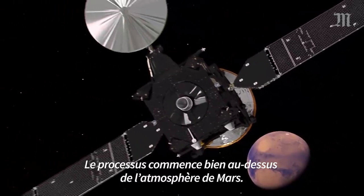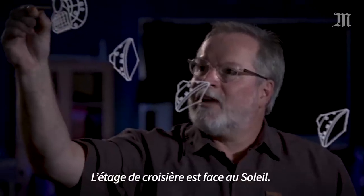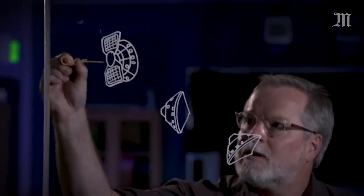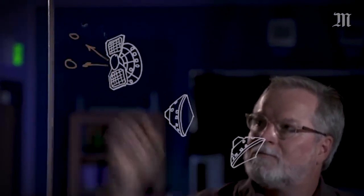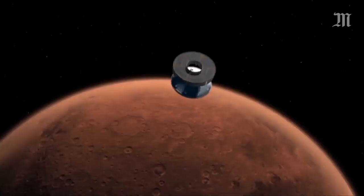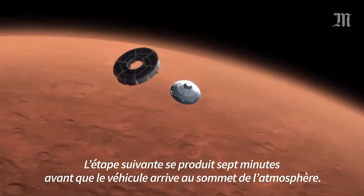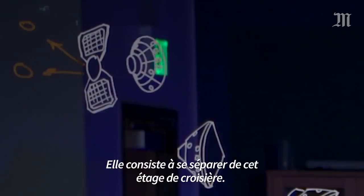The process starts well above the top of the atmosphere of Mars. The cruise stage faces the sun, and it also has its radio antenna, which faces Earth. But now we don't need the cruise stage — its job is done. The next step, just seven minutes before arriving to the top of the Mars atmosphere, is to separate the cruise stage.